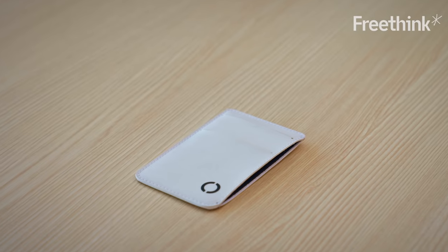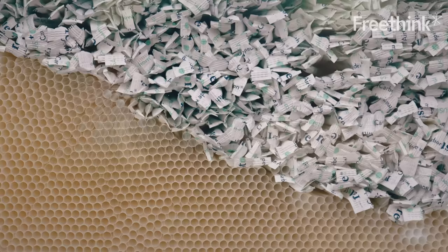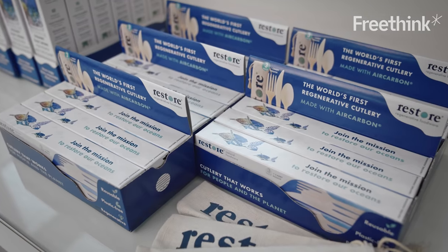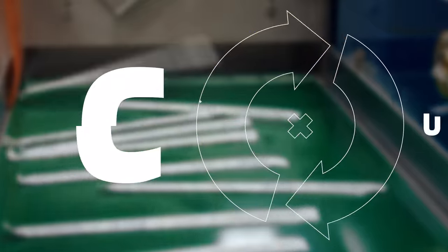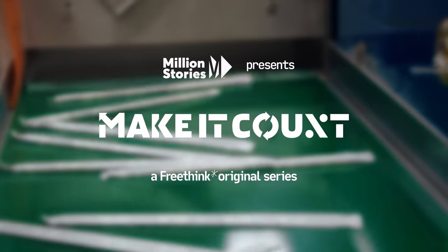Imagine being able to buy products that perform like plastics but break down harmlessly in the environment. Well, you actually can. These air carbon products are starting to show up at Shake Shacks and Targets across the U.S. The question is, what's it going to take to get these everywhere? This is Make It Count, a series on environmental innovations and the math it takes to bring them to the masses.